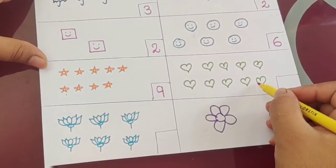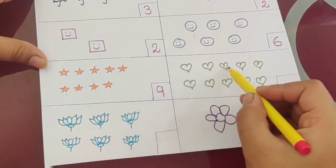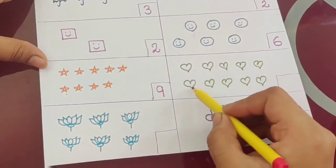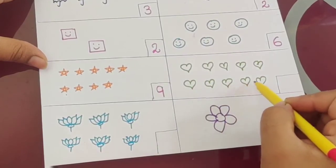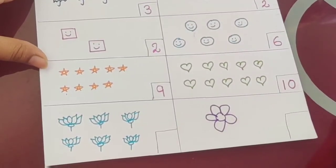It is a flower — its name is lotus. How many are there? One, two, three, four, five, six, seven, eight, nine, ten. Total ten — one, zero, ten.